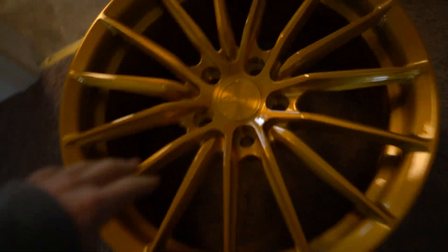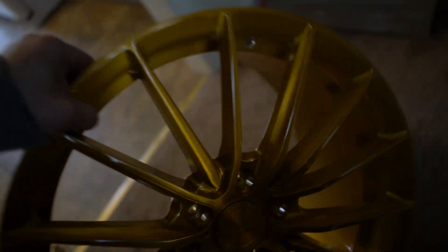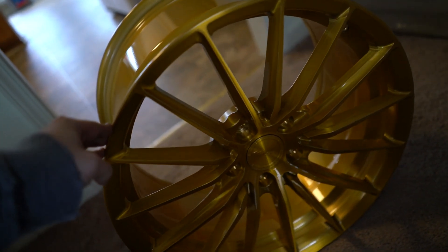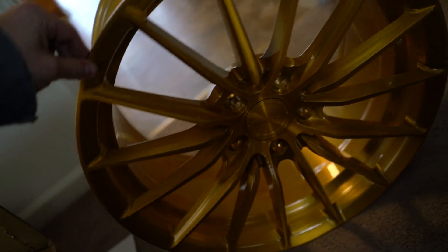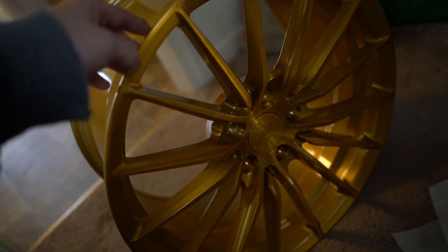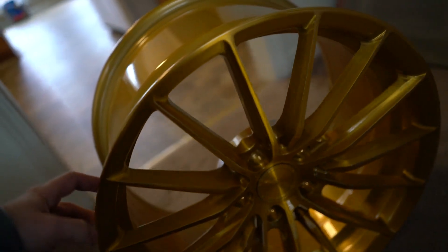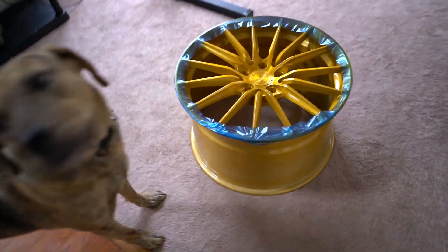Oh my God. These are the fronts — these are 19x10s for the front. These are the Custom Flow Forge by MRRs. Holy crap, this is just immaculate. And the rears are 20x12s.